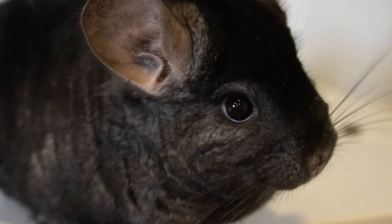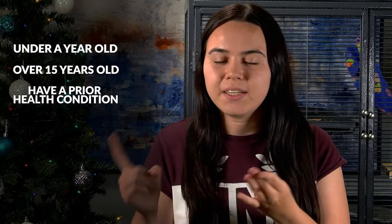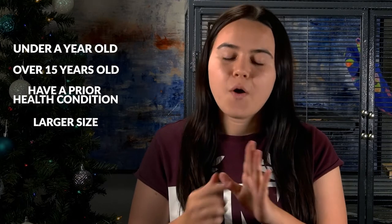Some chinchillas are more susceptible to heat stroke. Your chin may be more susceptible to the heat if they are under a year old, over 15 years old, have a prior health condition, are of a larger size, or have very dense fur. If this sounds like your chinchilla, make sure to house them at the proper temperatures.